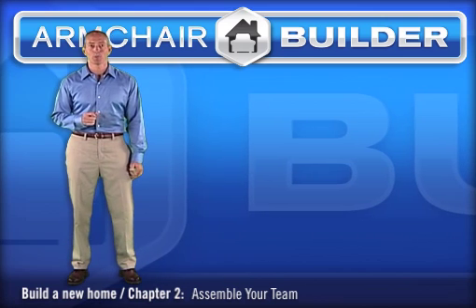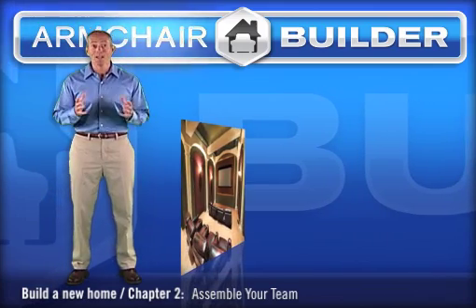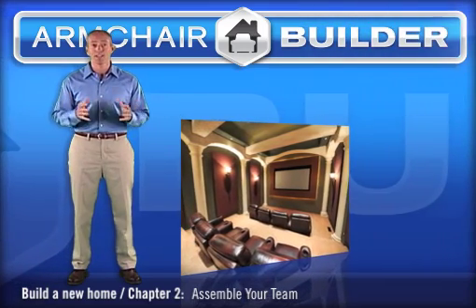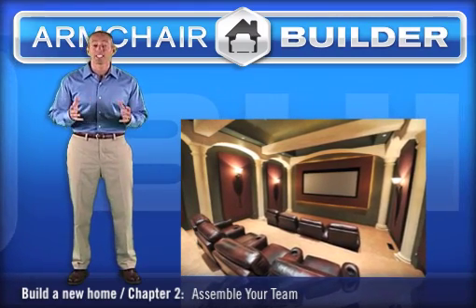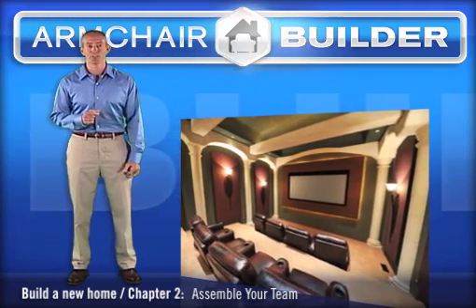I worked with a customer once that had a huge sports memorabilia collection — it was unbelievable. His vision was to build a man cave with a fully stocked bar, big screen TV with theater seating, and a monster display case for his favorite items. Needless to say, this house had to have a basement. He couldn't wait to get started, so we scouted out the site.